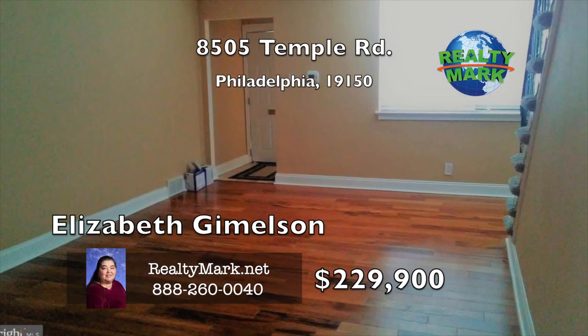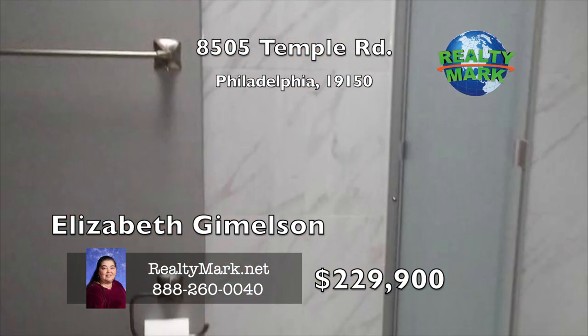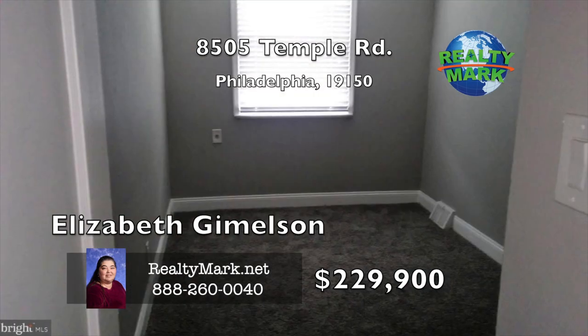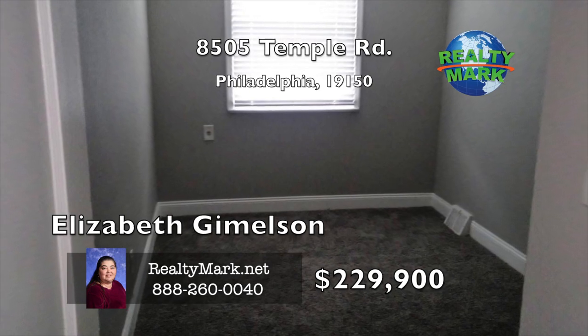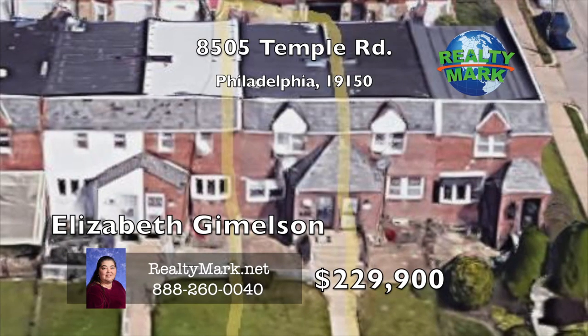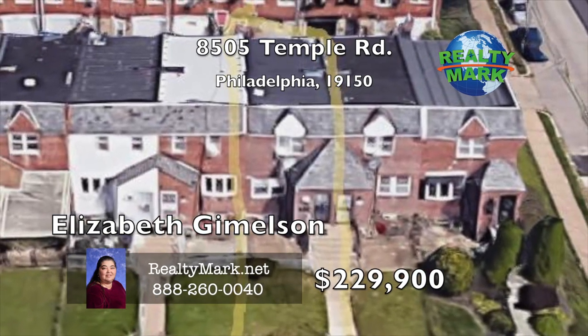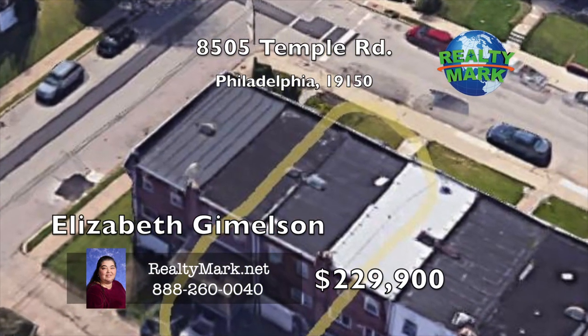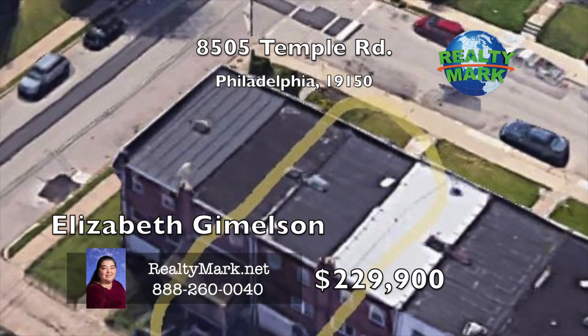This home looks so much like new construction that you may think it is at first, but what you get is that new look home feel along with quality craftsmanship like it used to be done. A must see if you are looking in the area. You will not find a more superior property. It's very clean and well maintained. Call Elizabeth Gimelson for more details.